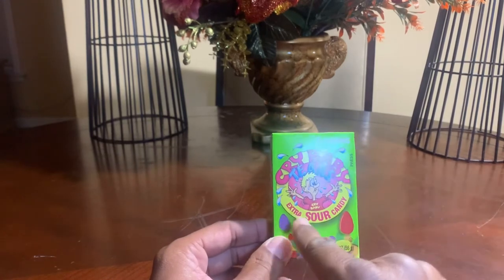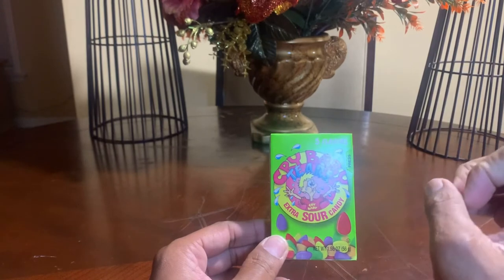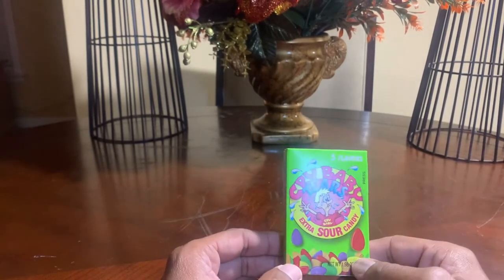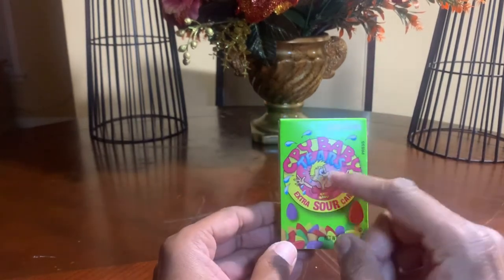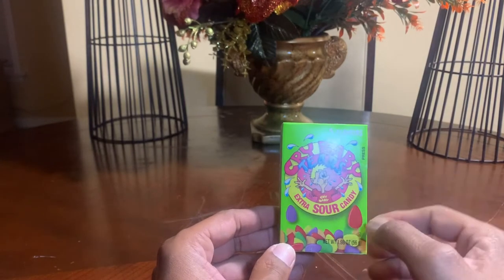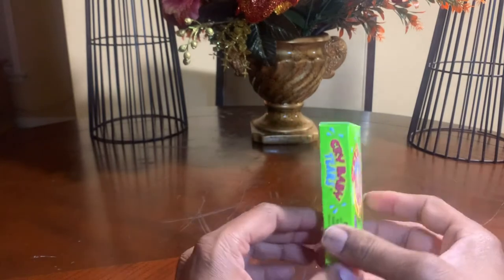As you see on the box: Cry Baby Tears Extra Sour Candy. If you're somebody that does not like sour candy, these will probably make you cry. Let's just look at the box real quick — there's an animation of a little boy eating them, and obviously they're super sour to the point where he is crying tears.